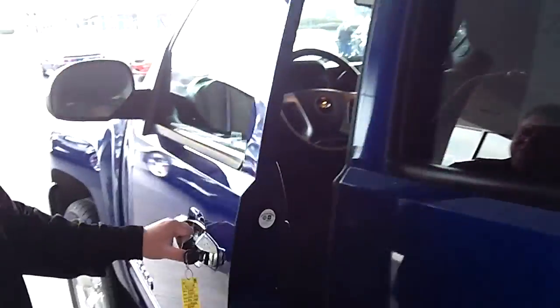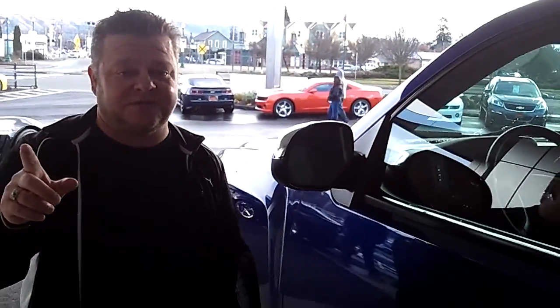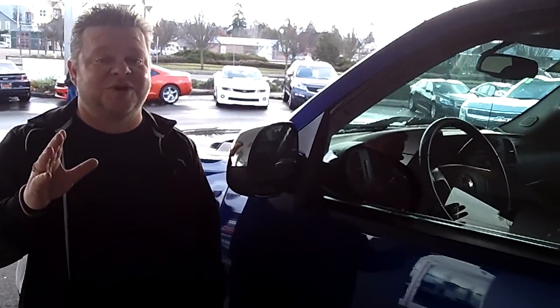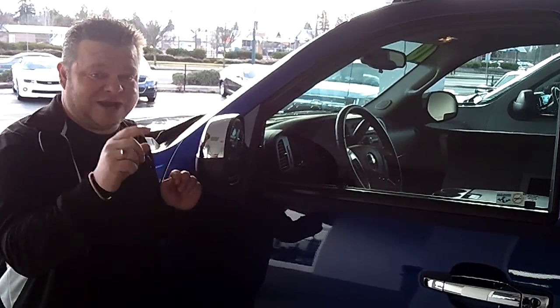Absolutely flawless, and no virtual video walk around would be complete without putting you in the driver's seat. You know she's not going to last long, so do me a favor — for more information, call the number you see on the top of the screen or email us for further questions. We look forward to earning your business. Make sure you contact us today for today's discounted internet price. Take care and make it a great day.